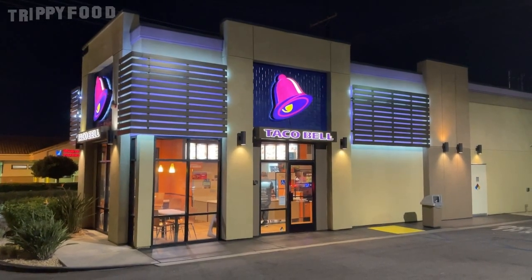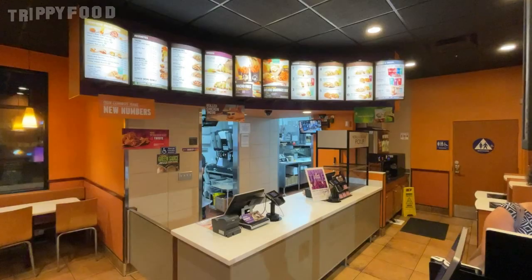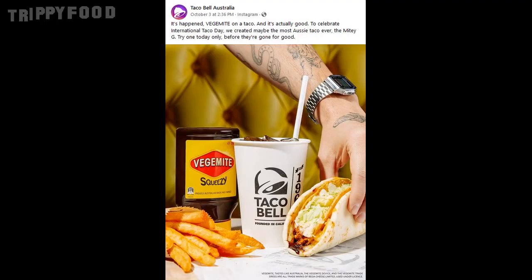We're going to Taco Bell to try the Mighty G Taco. The Mighty G Taco was created in Australia for Vegemite's 100th anniversary — a collaboration between Taco Bell and Vegemite. For International Taco Day, which was October 4th, the Taco Bells in Australia added Vegemite to the Cheesy G Taco.